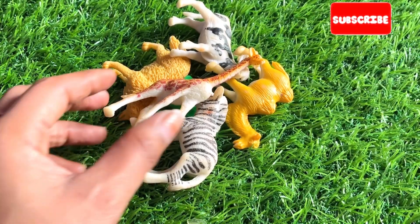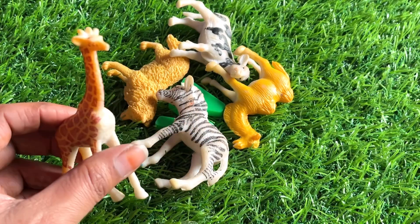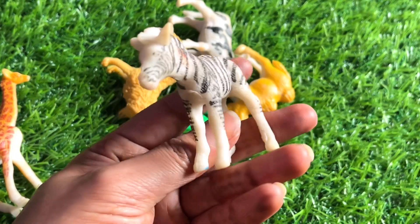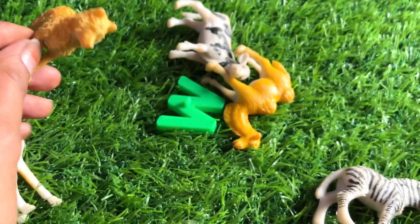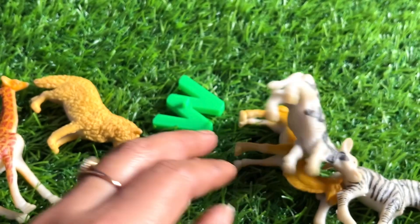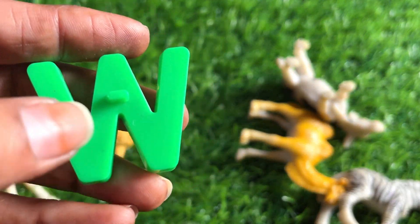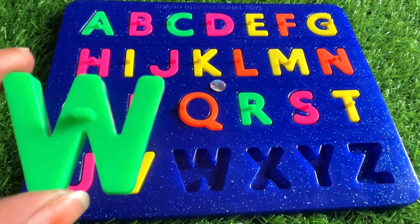Now we have some farm animals. Let's learn about them first — it's a giraffe, it's a zebra, lion, camel, cow. And here we got our next letter. It's a letter W! W is for watermelon.